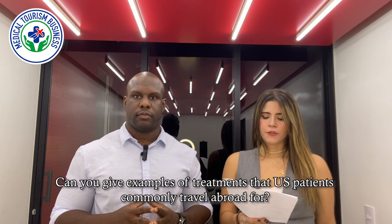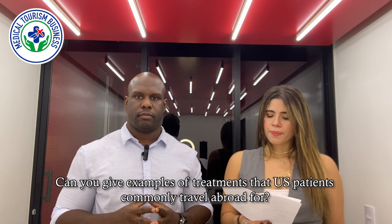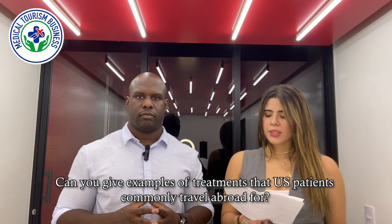Can you give examples of treatments that U.S. patients commonly travel abroad for? U.S. patients travel for a whole host of treatments — anything from dental procedures to cosmetic procedures to orthopedic procedures, things like knee replacements and hip replacements. So they travel for all sorts of procedures.